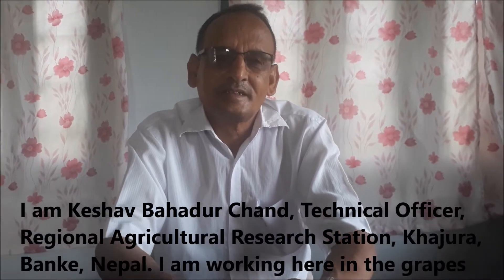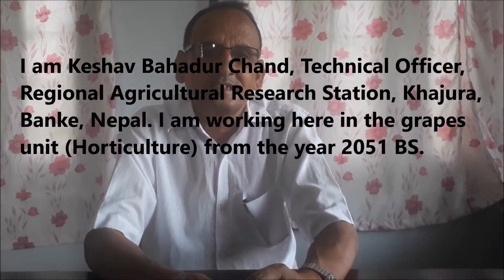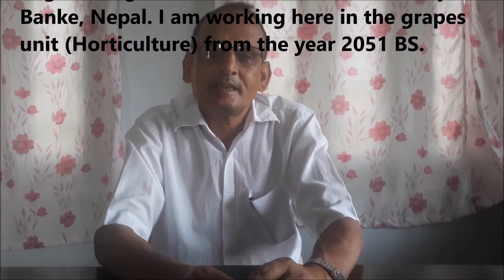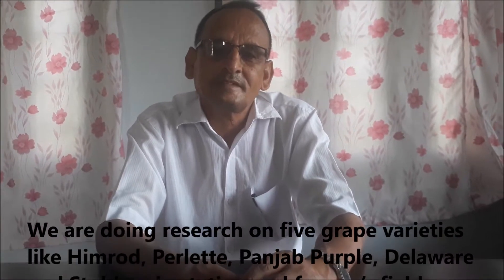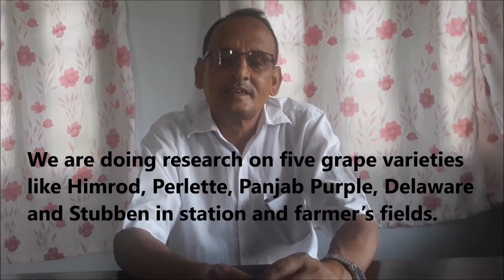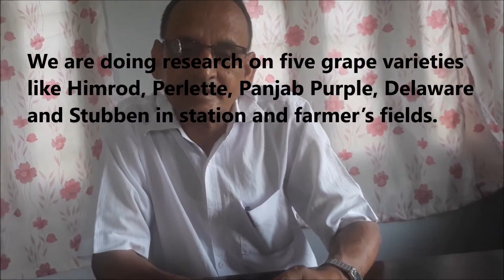My name is Keshavar Chano. I have been working in the U.S. since 2001. In 2011, we have been working in Punjab, being used to draft some vegetation.